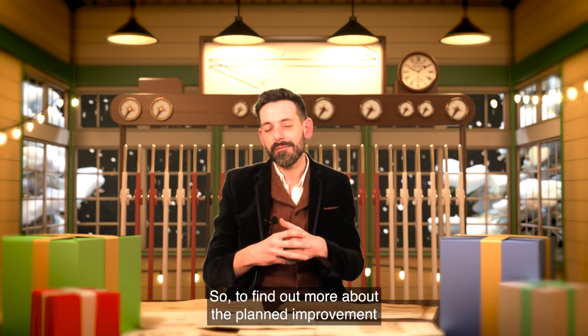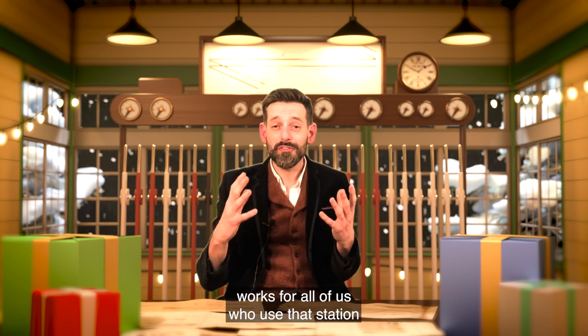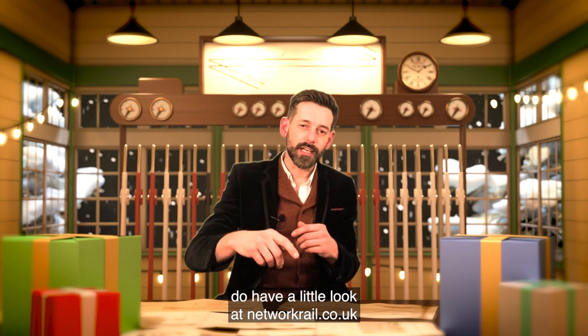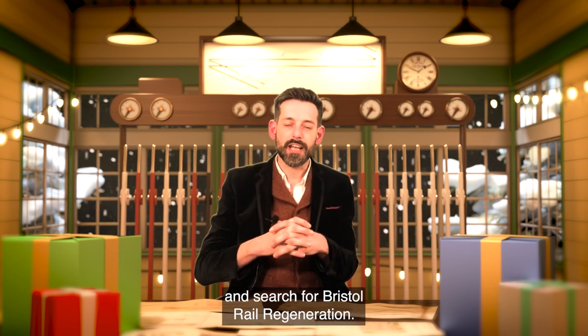To find out more about the planned improvement works, for all of us who use that station and for the local community as well, do have a look at networkrail.co.uk and search for Bristol Rail Regeneration.